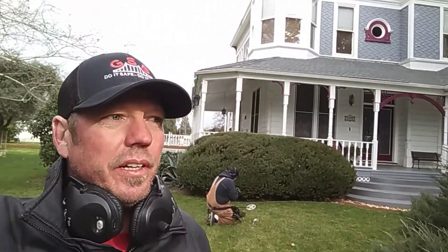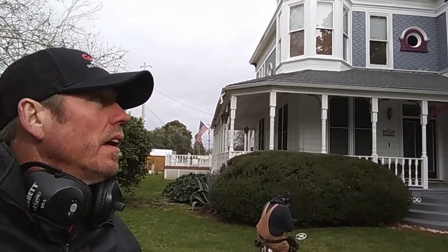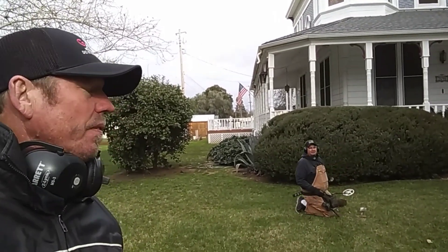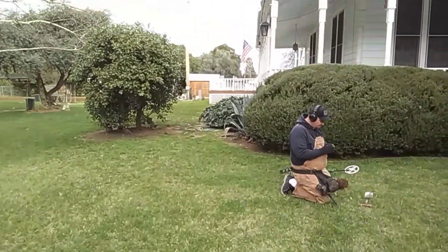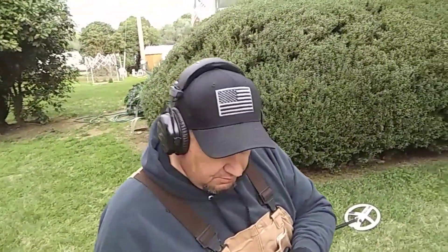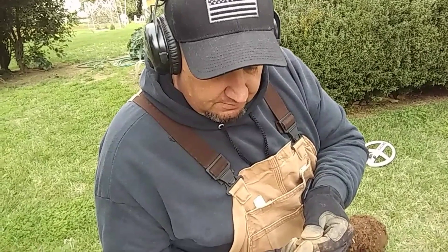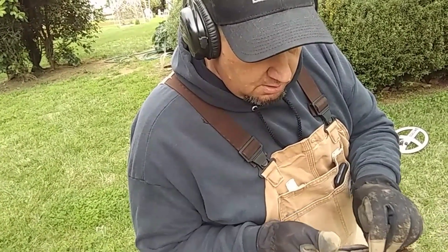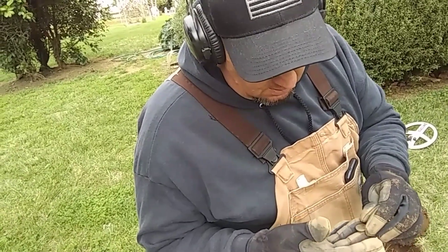Here we go again, another Dirty Diggers adventure. Today we're with Ken from American Patriot Adventures. Got our first Wheatie of the day - let's go check it out. It's pretty chewy, at least got some crud on the front. I thought it was 40s at first but might be earlier. She's got that red color to her.